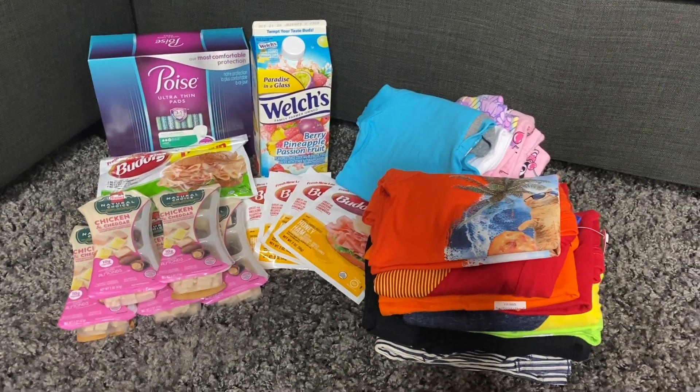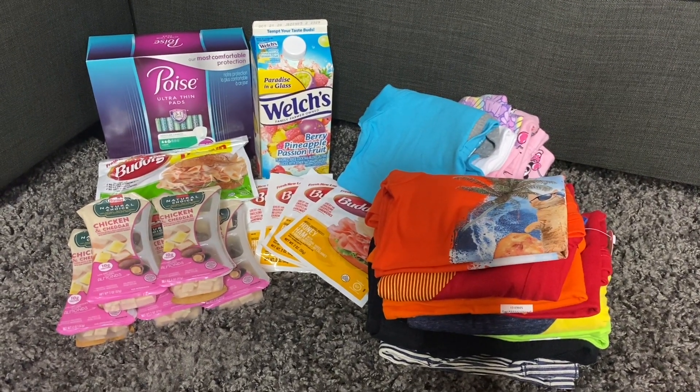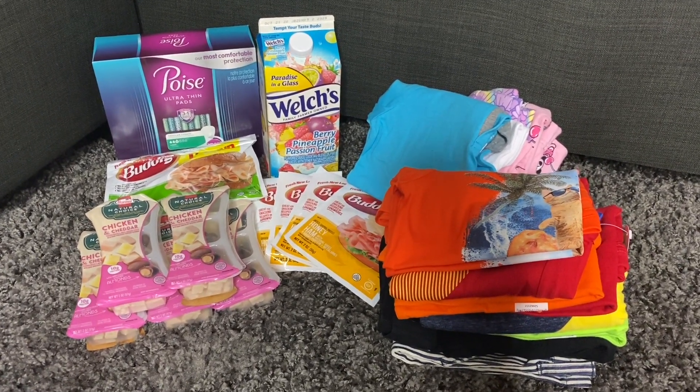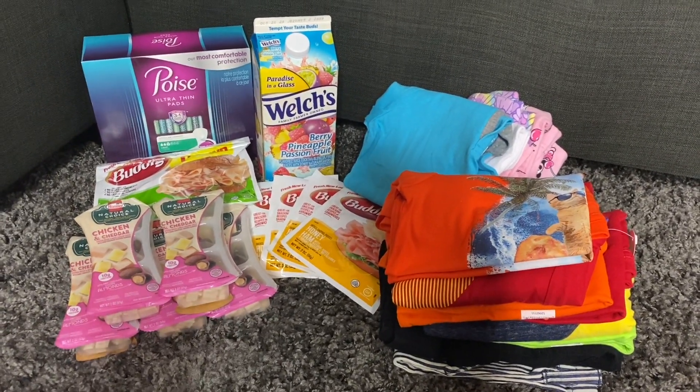Hey you guys and welcome back to my channel. This time I have a Walmart haul for you guys. This is a very small haul — while I was inside Walmart I went to check the clearance section and I was able to find some clothes for my son and my daughter for super cheap.